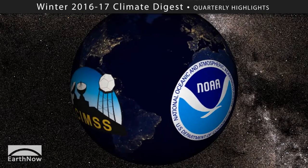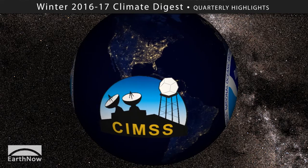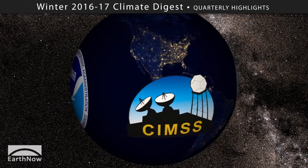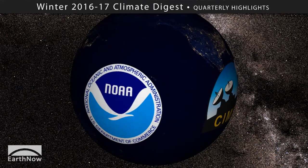Buckle up folks! We've only got a short time to catch you up on the latest highlights from the winter season of 2016 to 2017 and its climate information. To make these data more appetizing, we're serving them up as a visual climate digest for each season.